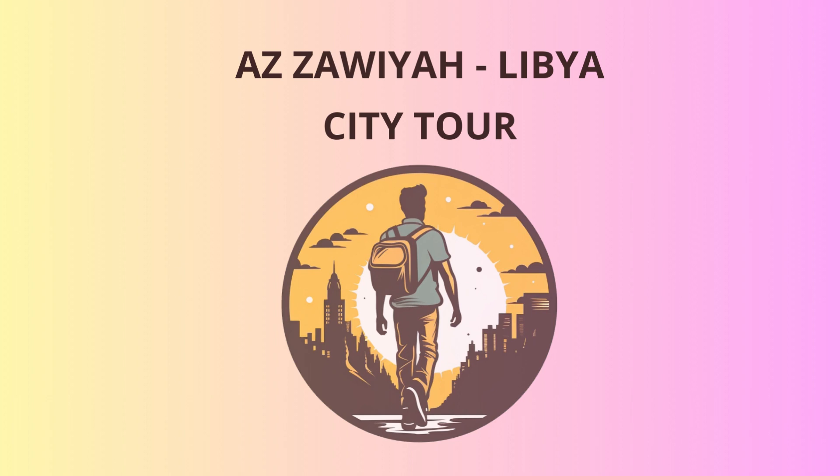Next stop, the Great Martyrs' Square, a symbolic and vibrant hub that has witnessed significant historical events. It commemorates the bravery and sacrifice of Libyan fighters during the Italian colonial era. Admire the towering monument as it stands tall, reminding us of the indomitable spirit of the Libyan people.